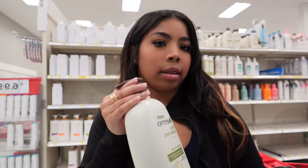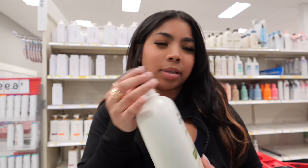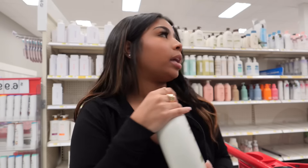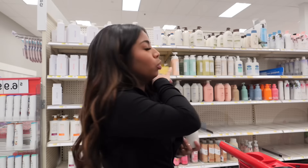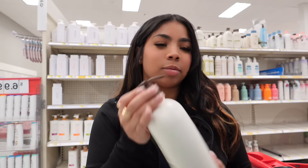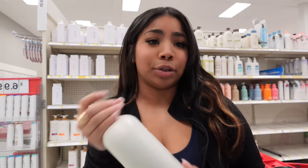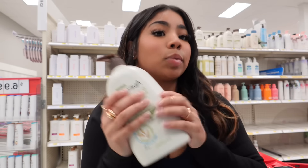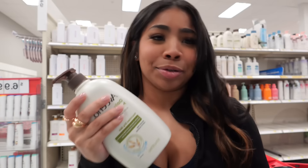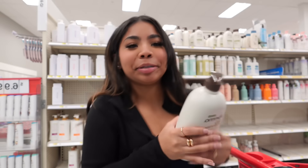I also wanted to get the Aveeno body wash because it smells just like a baby. I'm not sure if this is the exact one — I could have sworn it was the blue one. But this one still smells good so I'm not even tripping. I'm just gonna get this one. It's a big jumbo size so it will last me a very long time.